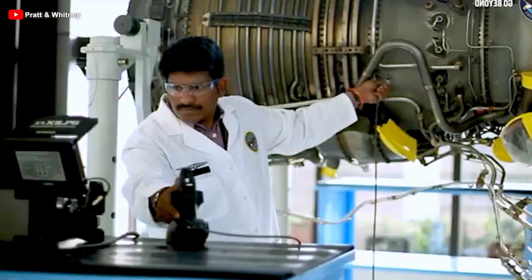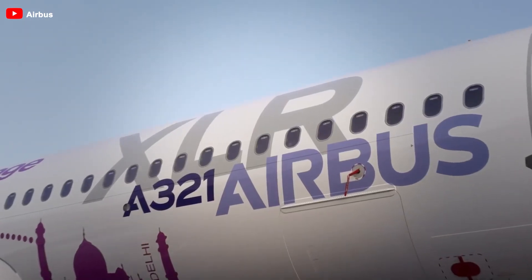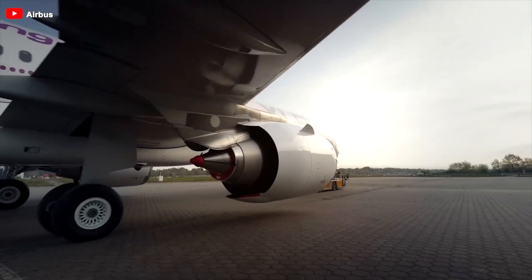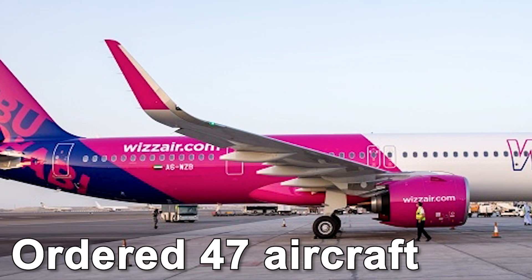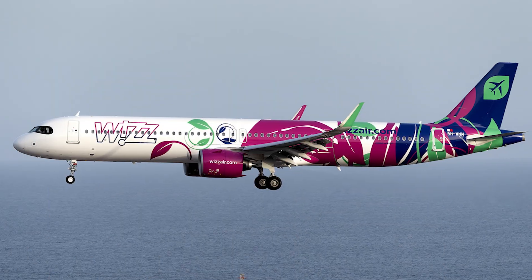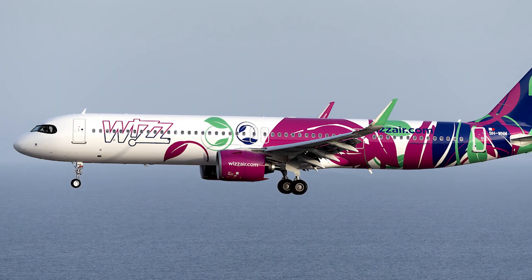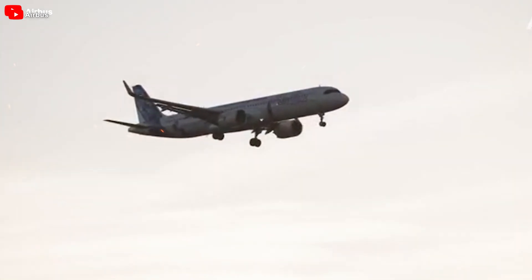The first A321XLR equipped with the PW-1100G engine has been delivered to Wizz Air UK, which has ordered 47 aircraft as part of its fleet expansion strategy. The second unit will be delivered to Wizz Air Malta, marking a significant milestone in the deployment of this long-range aircraft.